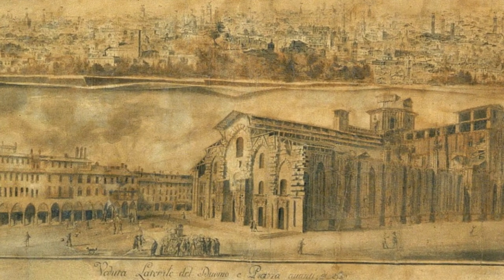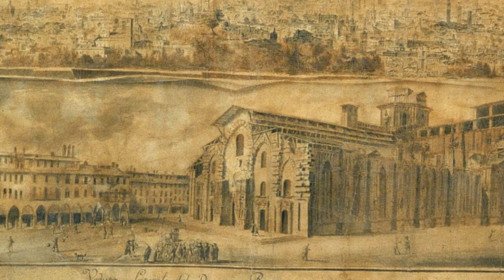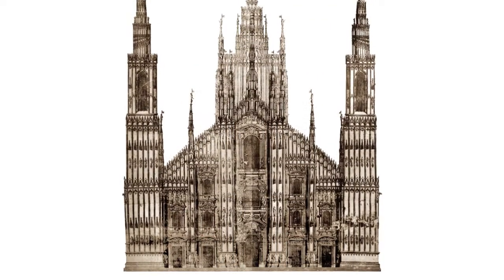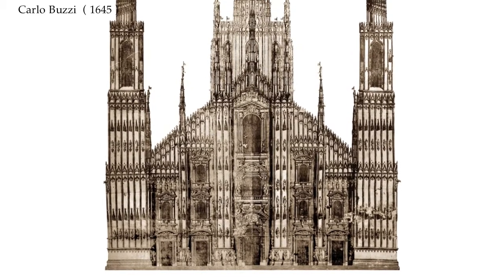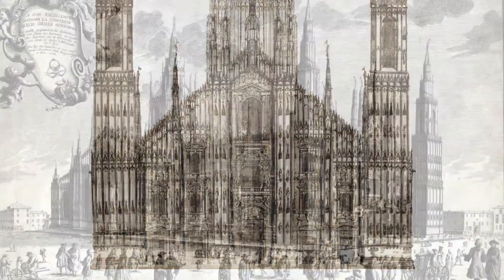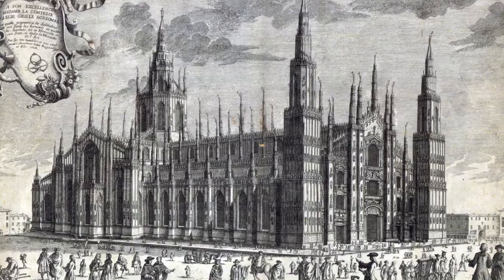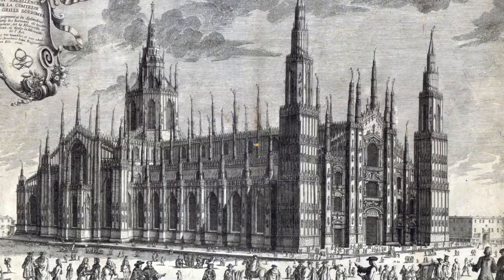In 1638, Carlo Buzzi succeeded Francesco Ricchini in the direction of the factory of the Duomo. In 1645, given the difficulties posed by the huge marble columns to the construction, Buzzi presented his own project for the facade — a project which preserved the classical elements already completed, but took up the Gothic motifs of the cathedral, and included two high bell towers on the sides of the facade.